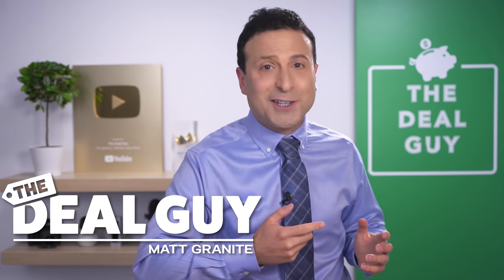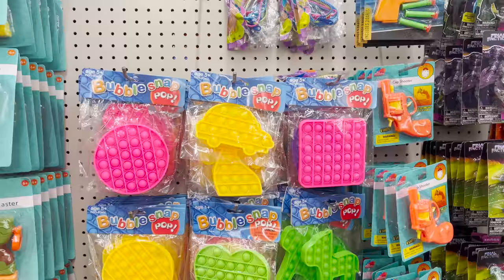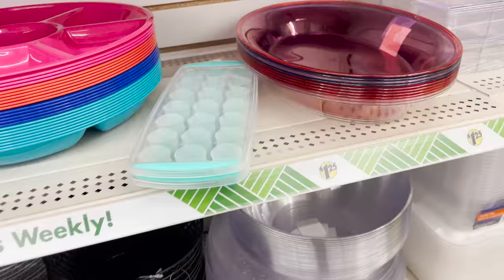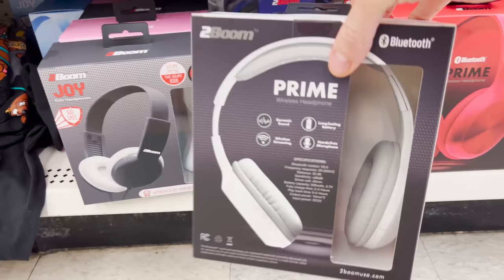These are the top 10 things you should be buying at Dollar Tree this July 2022. And with so many amazing new products, this could be my best Dollar Tree video yet.